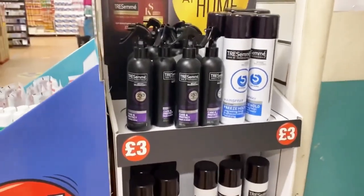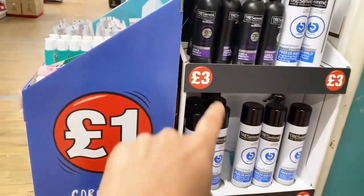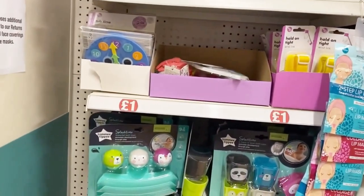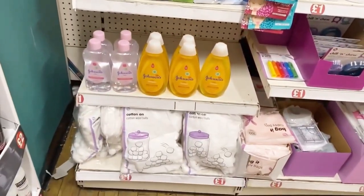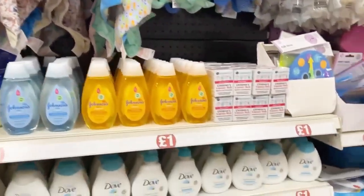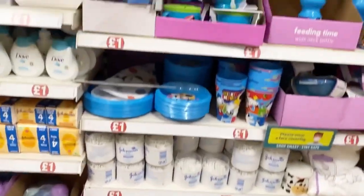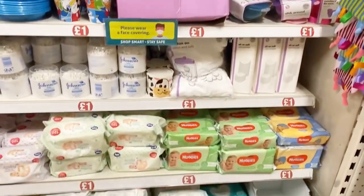Here we have some Batiste dry shampoo and hair sprays for three pounds. Then here is the baby section, where you can see everything one pound again — diapers, baby oil, baby wash, and other stuff. Very colorful and really cute. Baby toys, creams, and a lot of stuff is there.